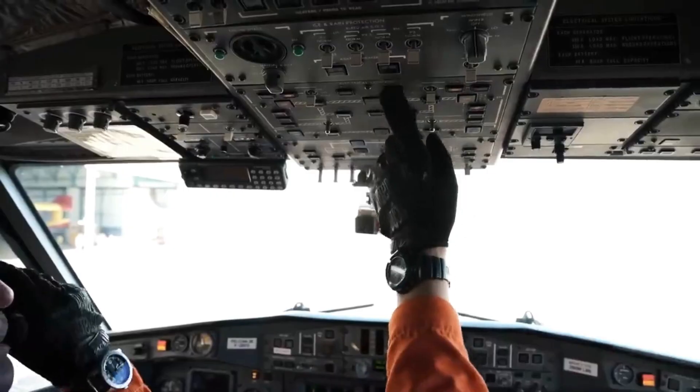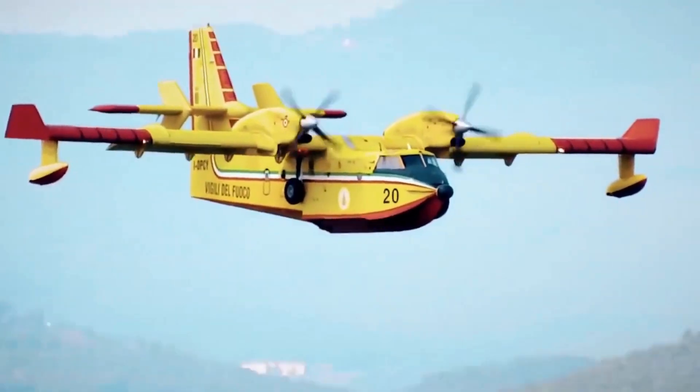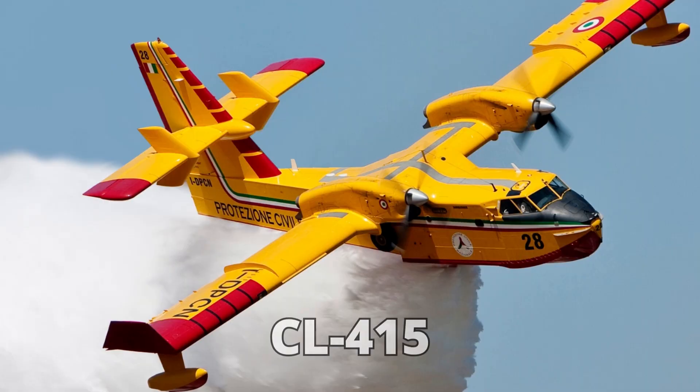Prepare to be amazed as we unveil the revolutionary technology that propels this aircraft to new heights of precision and effectiveness. Stay tuned as we reveal the untold story of the CL-515's evolution from its legendary predecessor, the CL-415.